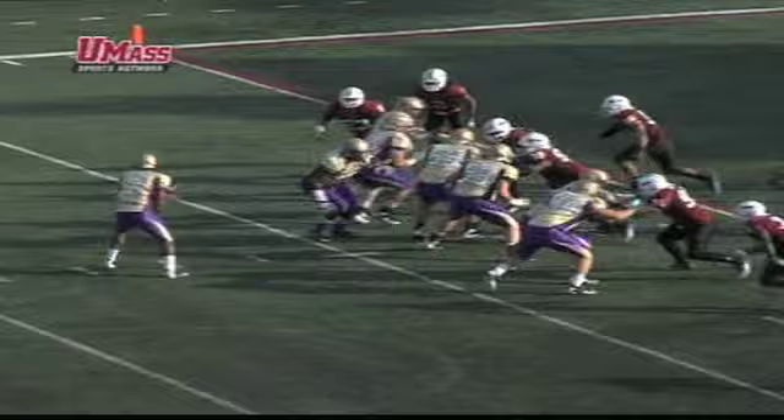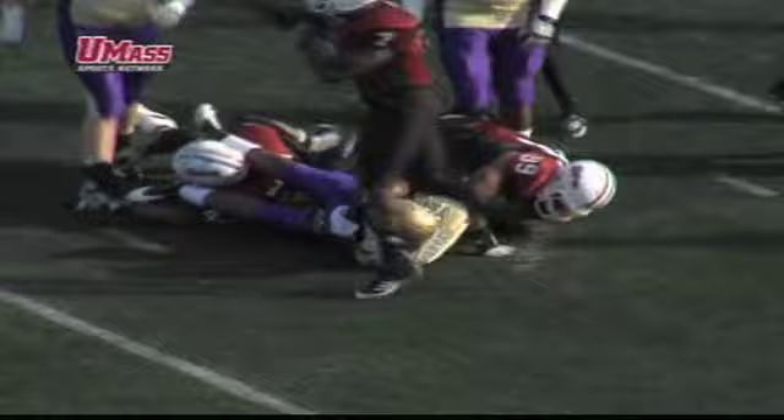Action right there. Everyone thinking the way James Madison runs the football they're gonna run it — they bootlegged, but UMass's Perry McIntyre, Chaz Hernandez, number 11, rushes for 43 yards.